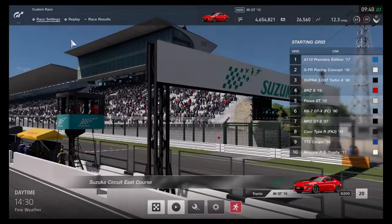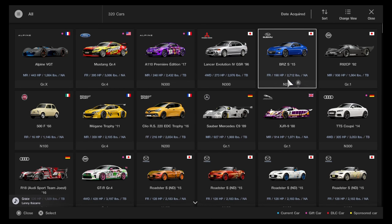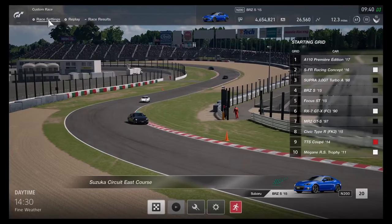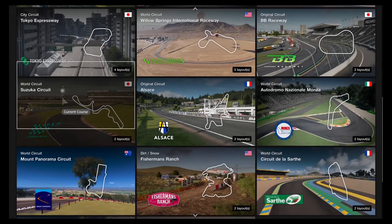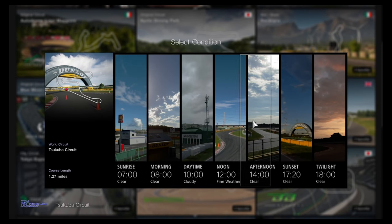Looks like this is the right time to change vehicles. Let's go and use the Subaru BRZ S 2015 — it was part of the main update. Let's go on over to Subaru circuit with cloudy conditions, or maybe fine weather at noon. Looks like it's time for another three-lap race. This time I'm going to use medium tires.